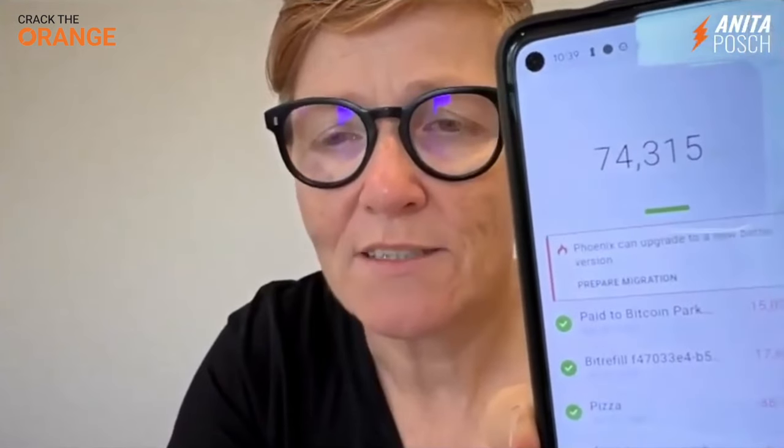And what it does — don't be afraid — it closes all your channels and opens a new channel for you. It does it all automatically. And I can show you now what's happening on my phone when I upgrade this. So I press upgrade or prepare migration.